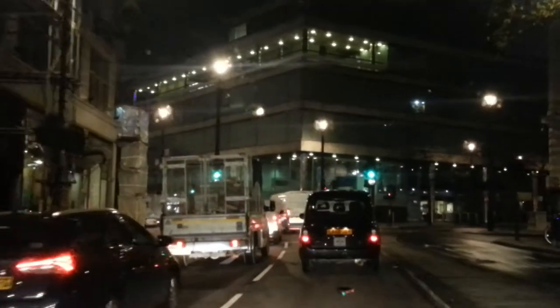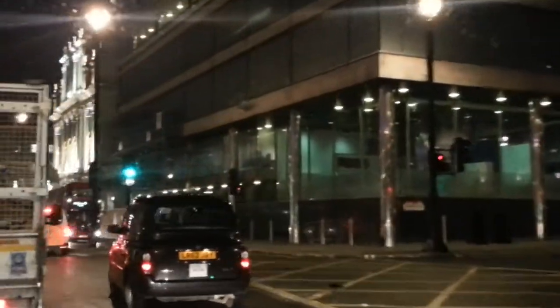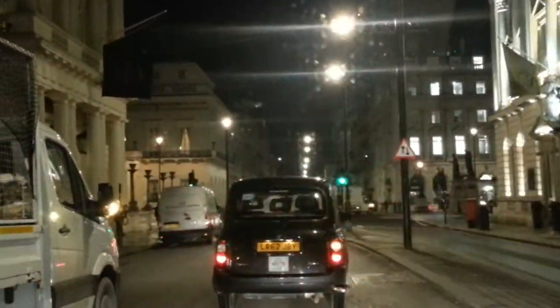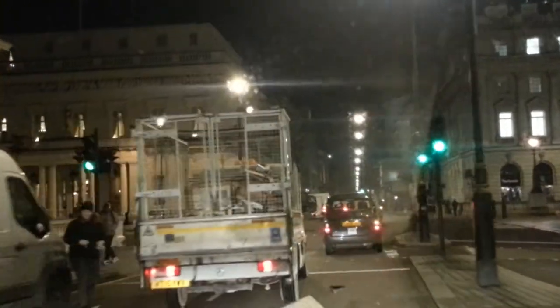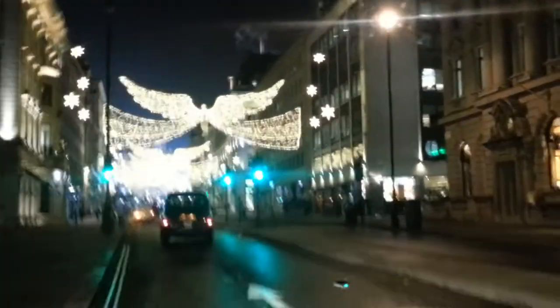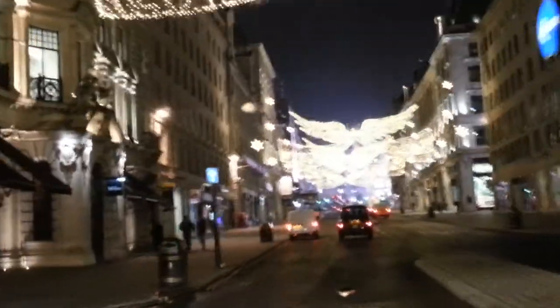While I'm here I might as well show you the lights at Regent Street, so hopefully we'll drive through Regent Street and catch those lights as well. We're turning into Waterloo Place and as you can see this is just the back of Piccadilly Circus, the other side of Piccadilly Circus.